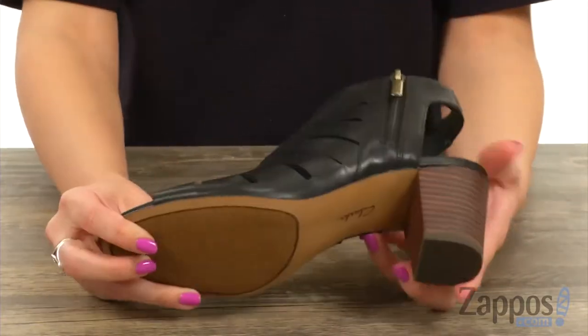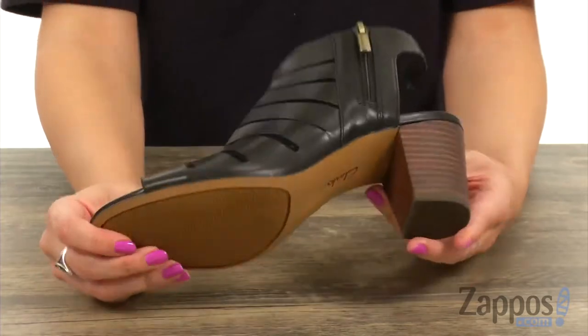It has a great stacked block heel for a boost in height, and it's all on top of a rubber outsole. I love how a simple pair of shoes can make you feel like you are dressed to the nines. These are comfortable, they're classy, they're gonna make anything look good. Give them a try — they're from Clarks.